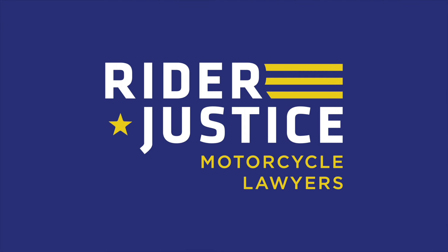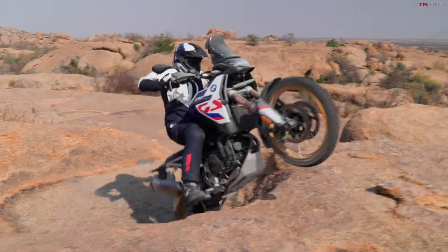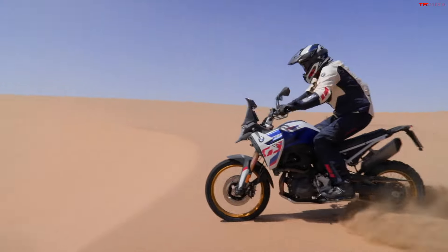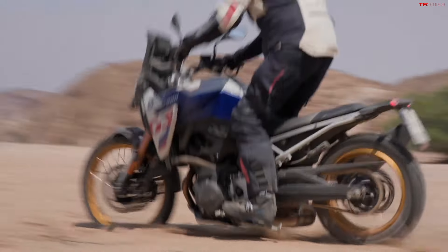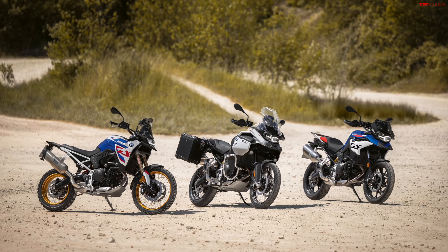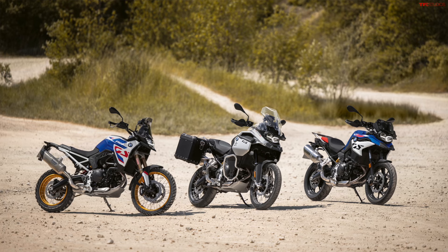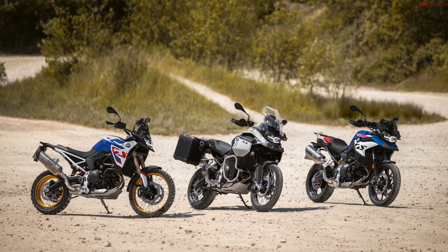We have news today from BMW, and this is especially exciting news for riders that live in places like we do here in Colorado. The adventure bikes from BMW are some of the most popular motorcycles we see around here on the roads, and we've got some new options for you — not the top of the line GS bikes, but some of the more entry level and mid-range models have some pretty big updates.